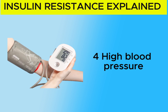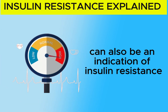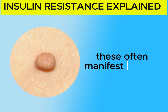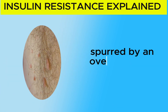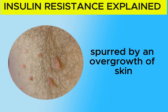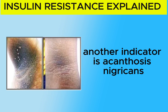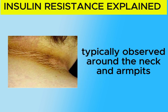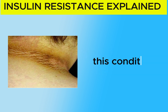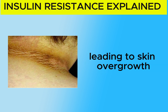4. High Blood Pressure: The presence of hypertension or elevated blood pressure can also be an indication of insulin resistance. 5. Skin Tags: These often manifest as small fleshy growths on the skin around the neck or armpits, spurred by an overgrowth of skin influenced by excess insulin. Another indicator is acanthosis nigricans, characterized by thickened, velvety skin patches typically observed around the neck and armpits. This condition also results from excessive insulin production, leading to skin overgrowth.